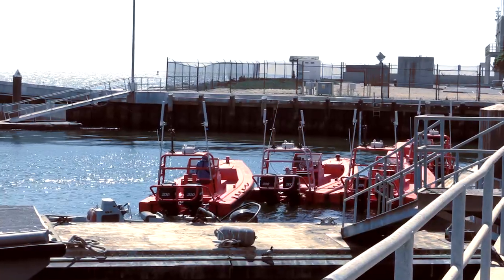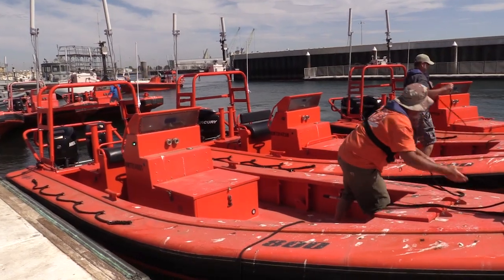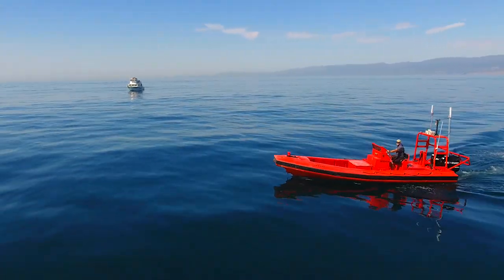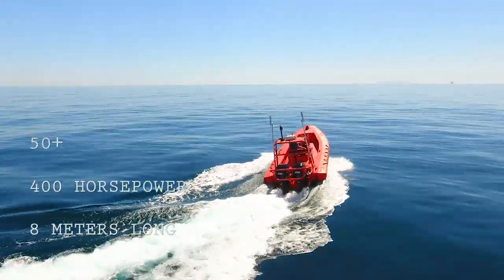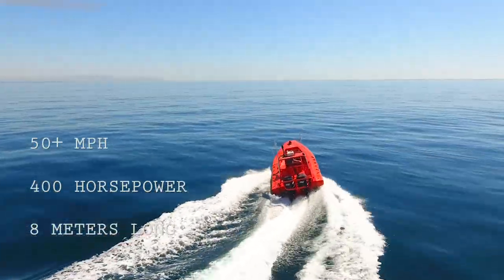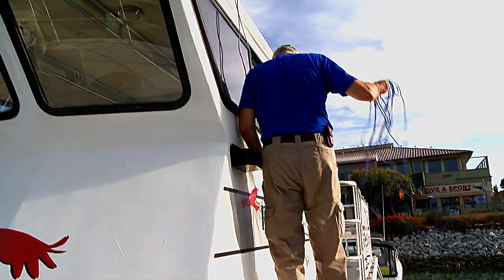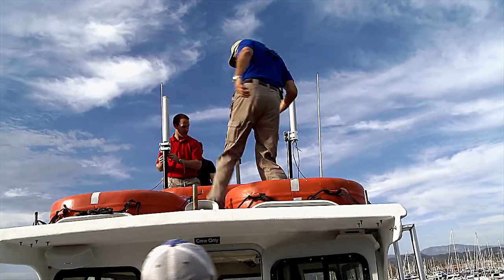For the demonstration, NAVAIR supplied their remote-controlled high-speed maneuverable surface targets, known as HSMSTs. The HSMST is an eight-meter vessel with 400 horsepower capable of reaching speeds over 50 miles per hour. Requiring only a few hours, engineers from Johns Hopkins installed their autonomy retrofit kits on the boats to create a team of fully autonomous USBs.